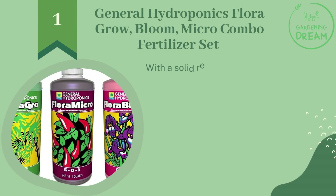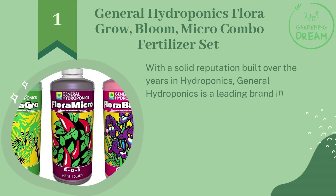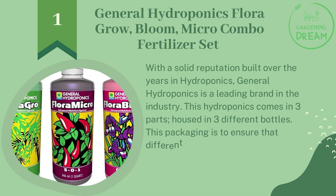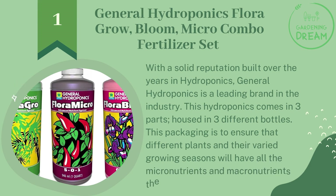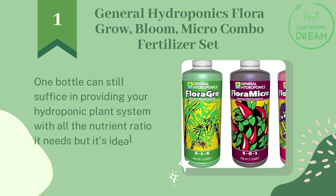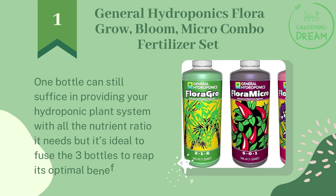Number one: General Hydroponics Flora Grow, Bloom, and Micro combo fertilizer set. With a solid reputation built over the years in hydroponics, General Hydroponics is a leading brand in the industry. This nutrient system comes in three parts housed in three different bottles. This packaging ensures that different plants and their varied growing seasons will have all the micronutrients and macronutrients they need. One bottle can still suffice, but it's ideal to fuse all three bottles to reap optimal benefits.